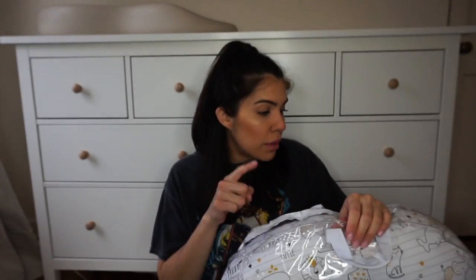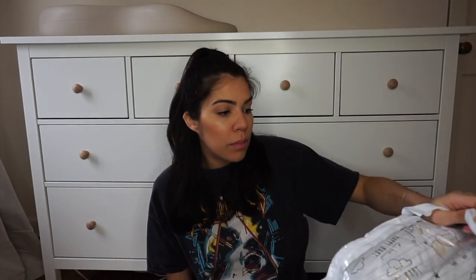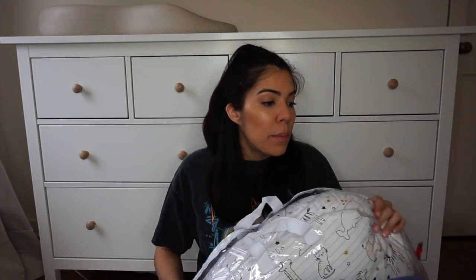First things first, I did ask for a Boppy. They have really cute styles now — this one is more gender neutral, which I love — but I do want to get a waterproof cover for it. My mom used this when she was pregnant; they've been around forever and I just feel like it's a really good pillow to have. They're super reasonably priced, good for breastfeeding, tummy time, and when they get older to sit up. It's just a staple. Some people like the My Brest Friend pillow, but I went with the Boppy.